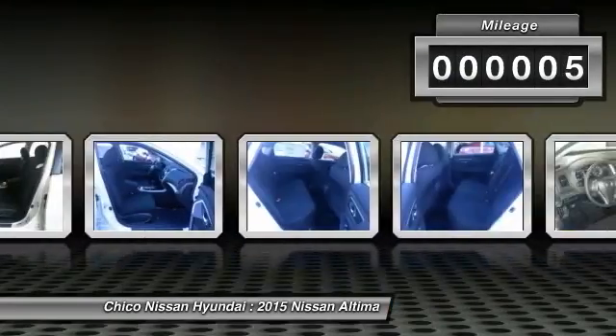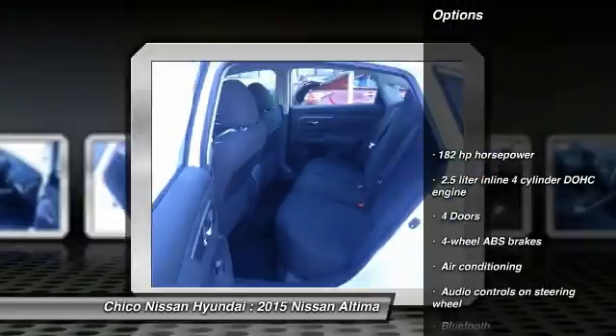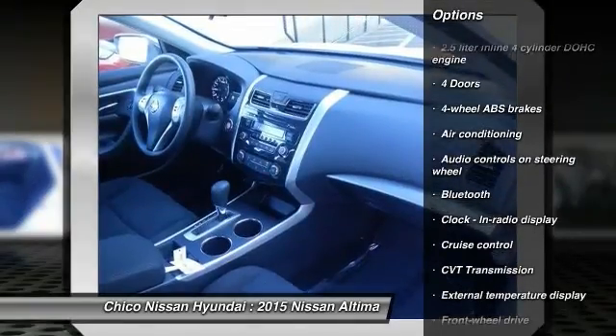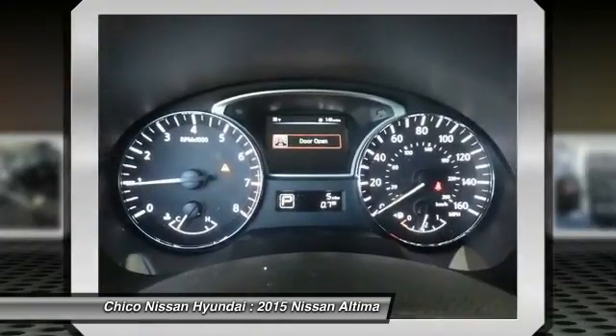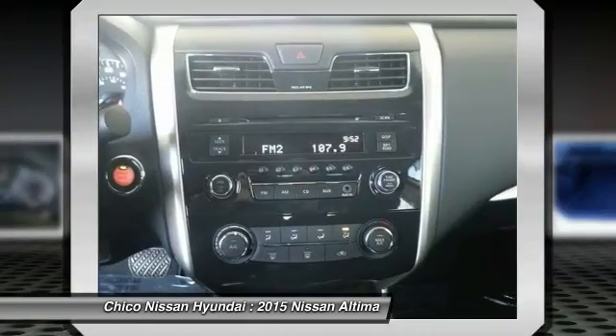This vehicle has less than 100 miles. Here are some of this vehicle's great options: Traction Control, Bluetooth, Air Conditioning, Front Wheel Drive, Cruise Control, Passenger Airbag, Remote Power Door Locks, Power Windows, Trip Computer, Tachometer.